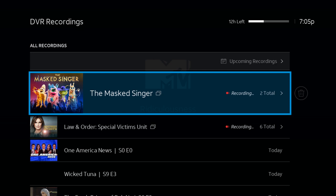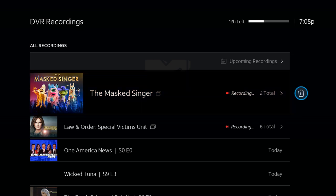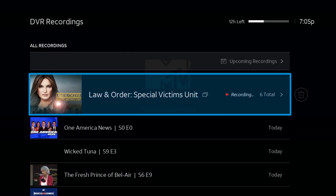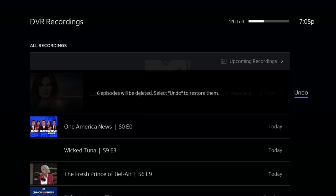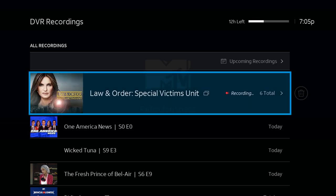Here on the Masked Singer you will see that there's a total of two. Now if you want to delete everything for a show, all you have to do is click to the right and you will see a little trash can, and you will delete everything. Let's do that on Law & Order — we're going to click the little trash can and it says six episodes will be deleted. And if you click Undo they come right back.